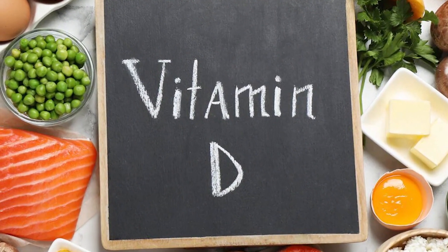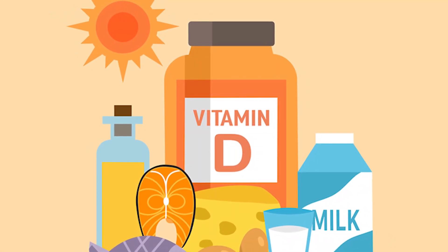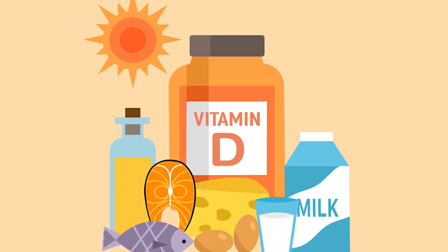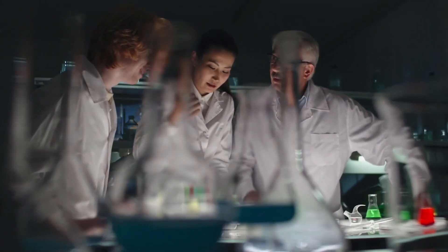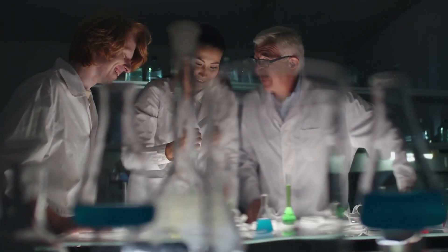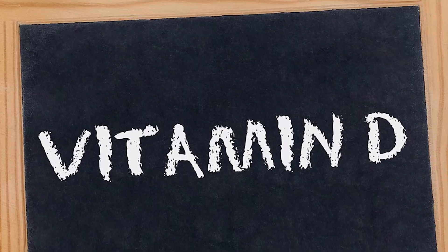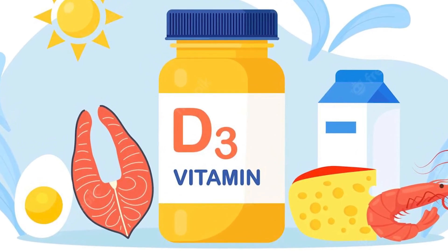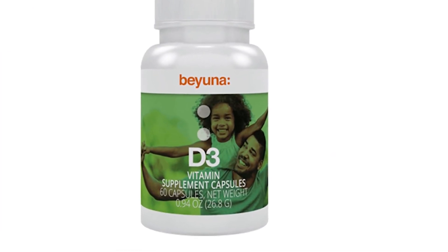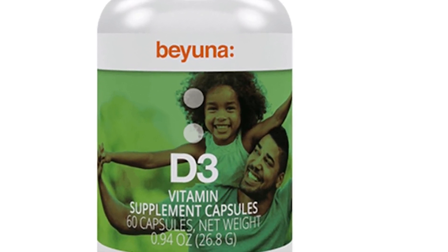Vitamin D is a nutrient that is essential for good health, and it plays a role in a variety of processes in the body, including bone health and immune function. Some research suggests that vitamin D may also be beneficial for chilblains, as it may help improve circulation and reduce inflammation. Low levels of vitamin D have been linked to a higher risk of chilblains, and some studies have found that increasing vitamin D intake may help improve symptoms. In one study, supplementing with vitamin D was found to be effective in reducing the frequency and severity of chilblains in people with low vitamin D levels.